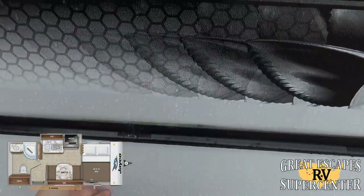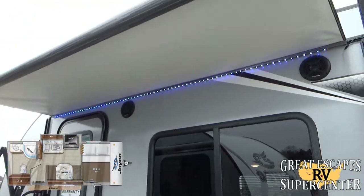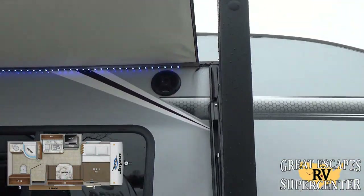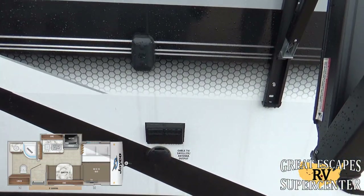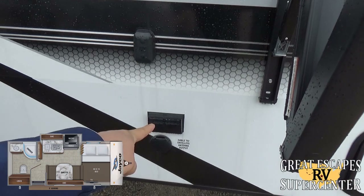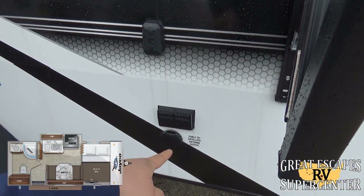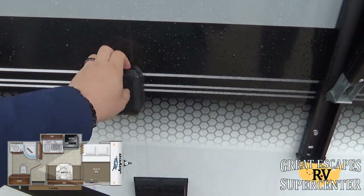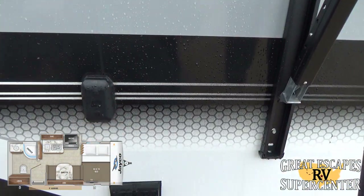There's a nice upgraded nine-foot awning with a built-in LED light strip. You've got exterior-mounted Furrion speakers for outdoor entertainment, a power port, cable TV and satellite outputs if the campground offers that or if you have the accessories, and a mount for an exterior-mounted TV so you can hang that on there when entertaining friends and family.